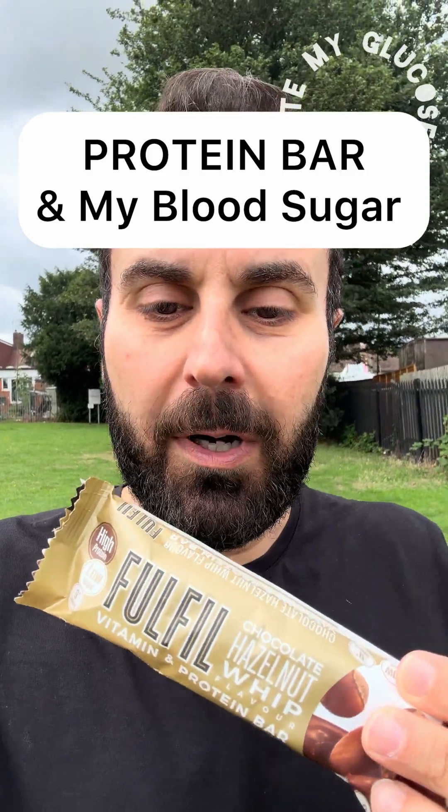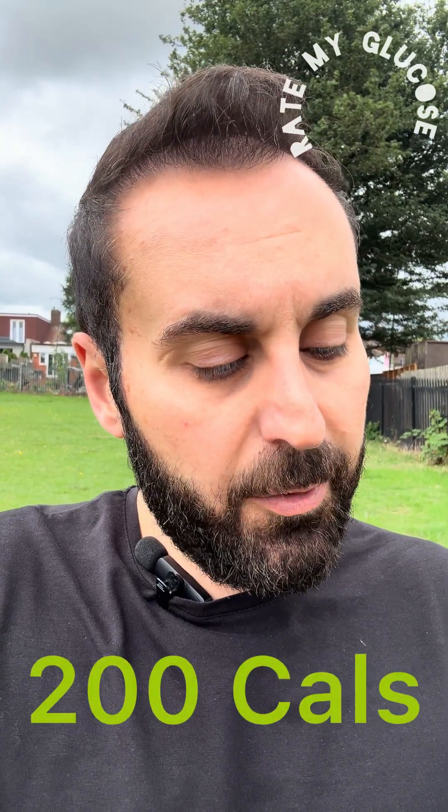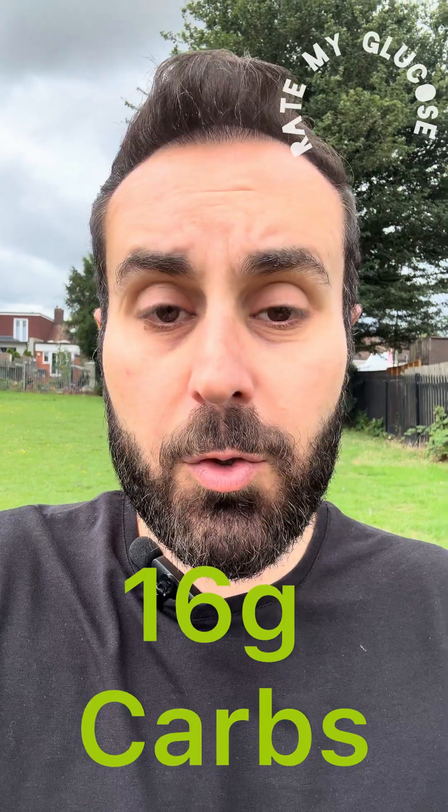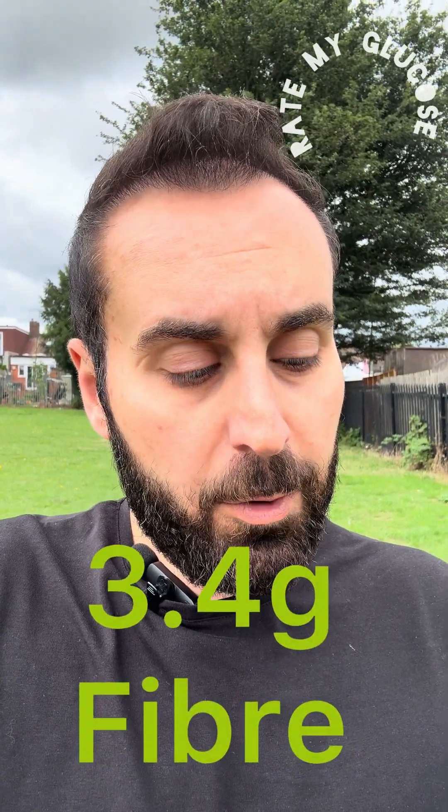Let's see what this protein bar does to my blood sugar. In terms of nutrition, this protein bar has 200 calories, 9 grams of fat of which saturated is 4 grams, 16 grams of carbohydrates, sugars 1.5 grams, and fiber 3.4 grams.